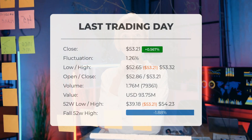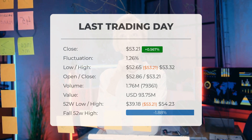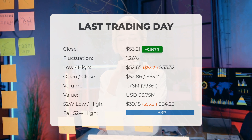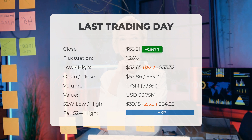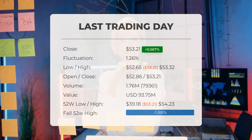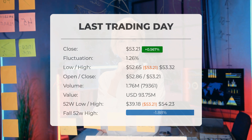Our latest daily update for Dominion Resources: the stock price ended at $53.21 on Tuesday after gaining approximately 0.567%. The price increased from $52.91 to $53.21 on the last trading day, Tuesday the 30th of July 2024. It has now gained for five consecutive days, and it will be interesting to see whether it continues to rise or takes a brief pause in the coming days.